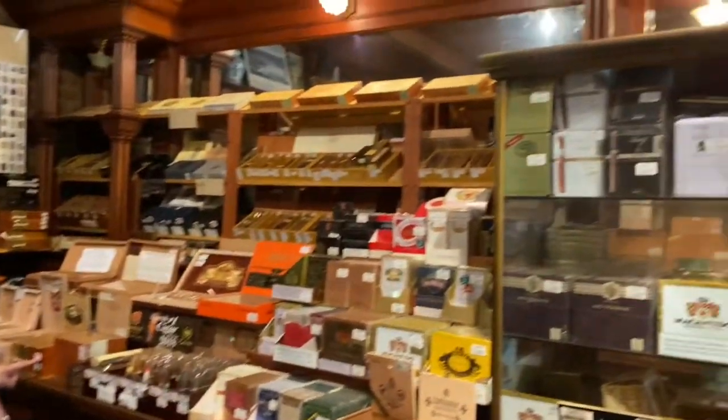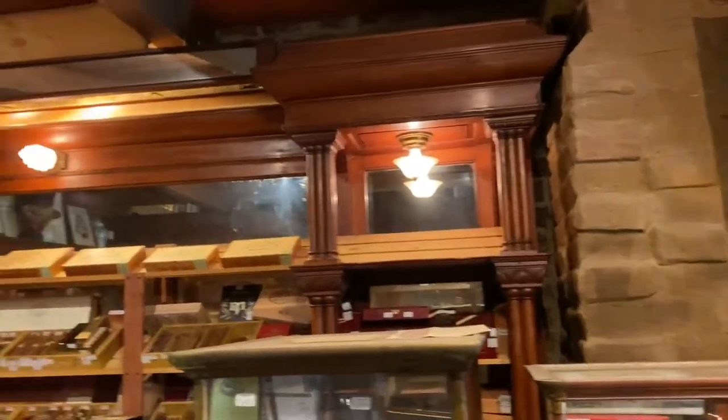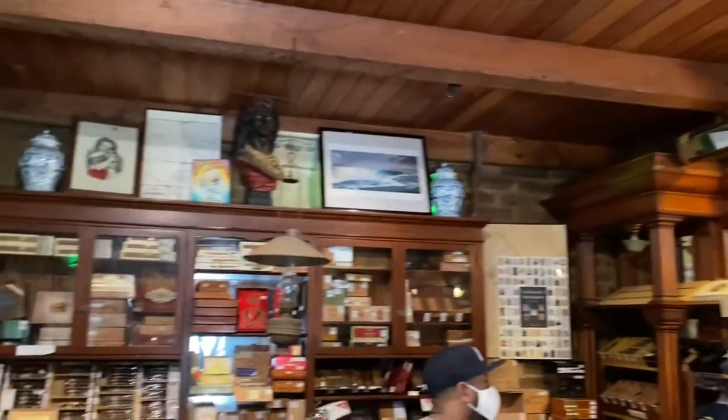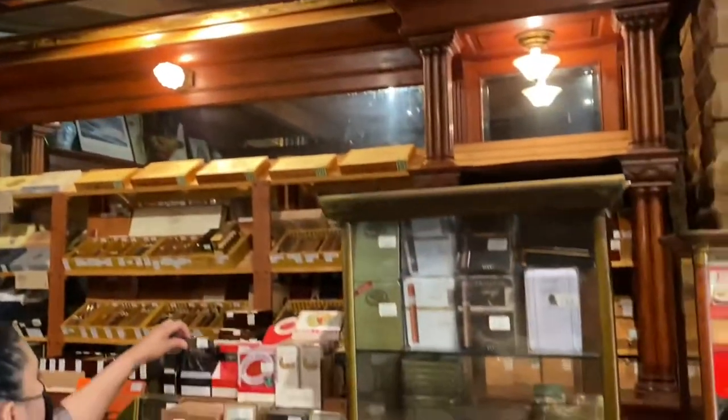Look at this — this is from the 1870s, straight up. All original woodwork and banisters. Wow, look at Kalijah up there! So sick.